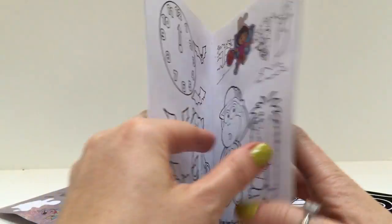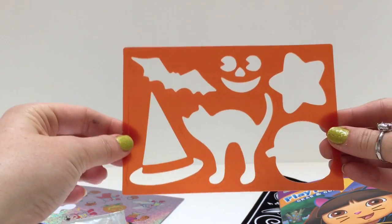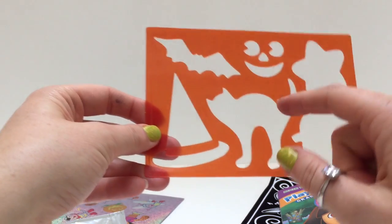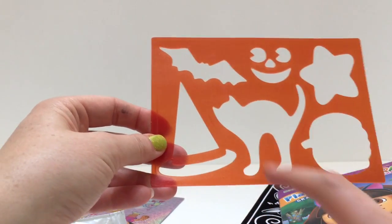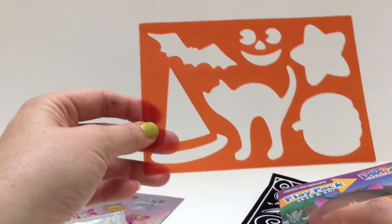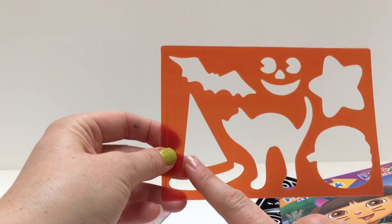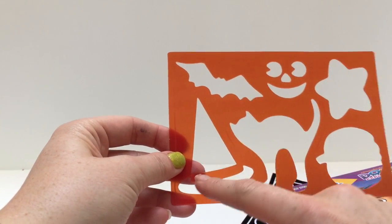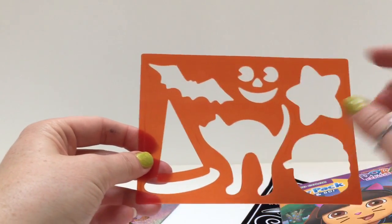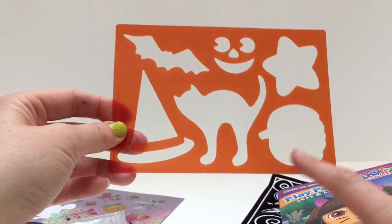You can put all of your stickers wherever you like in the book. We also have the stencils. Do you know what a stencil is? A stencil is something that you can put on another piece of paper and trace whatever the shape is on the stencil. So you can draw a cat, a witch hat, a bat, a pumpkin face, a star, and a pumpkin.